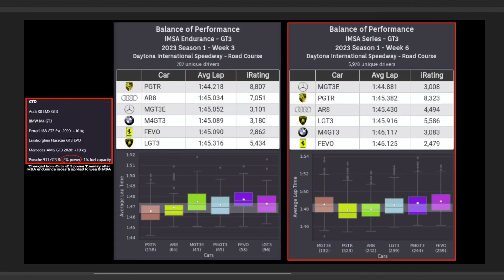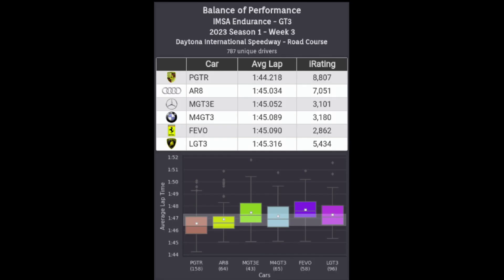Alright, now moving on to the GT3 data for Daytona. On the right, I have the results from this past weekend's IMSA Endurance races, which did include the original BOP adjustments for the Daytona 24 event. As you can see, the Porsche was still outperforming the field, causing the Ferrari to fall out of that median one second window.